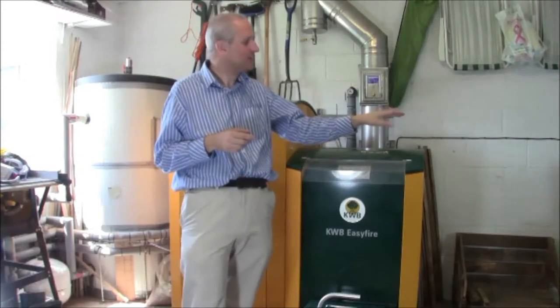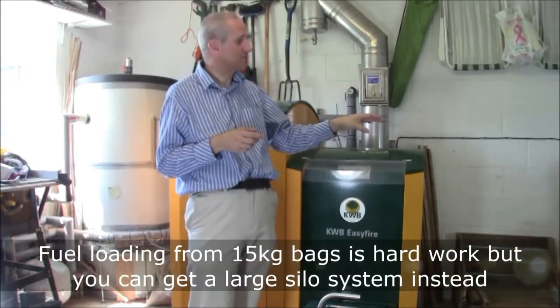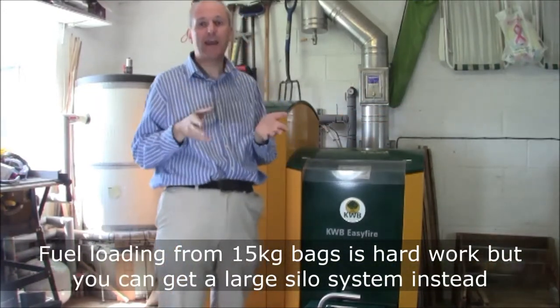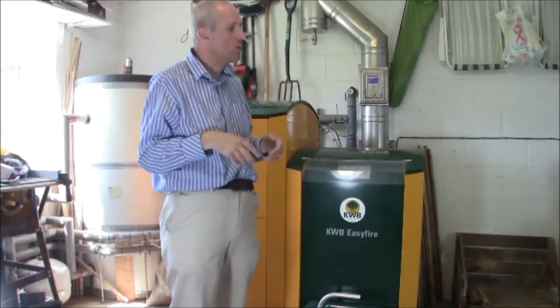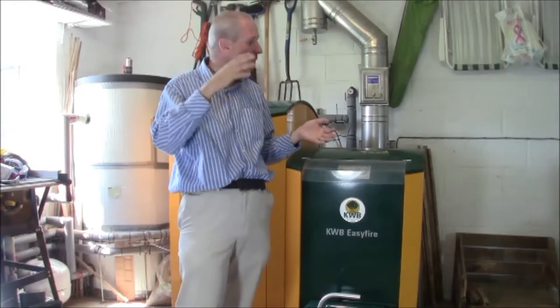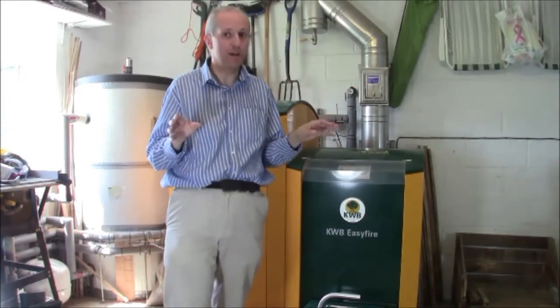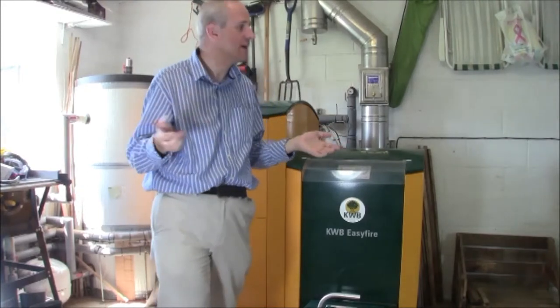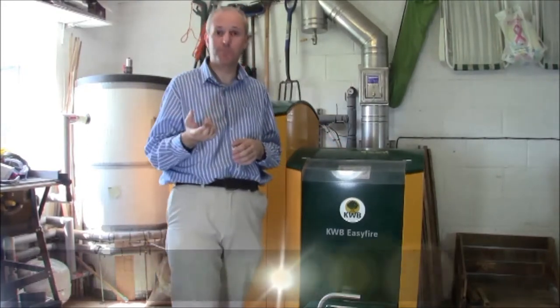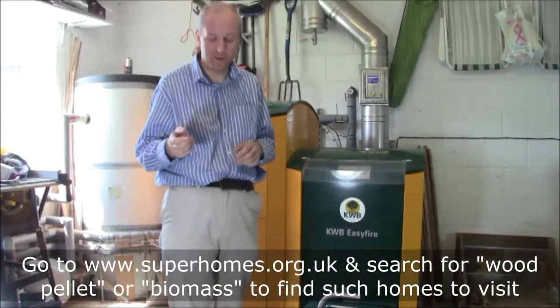As for loading the fuel, you need to be able-bodied, but you don't have to have the system we have. You can operate a separate silo where wood pellets are blown in from a lorry and then automated through to the boiler — you never have to touch a single pellet. There are Super Homes in the network with those sorts of boilers if you want to see one, but do ask first.